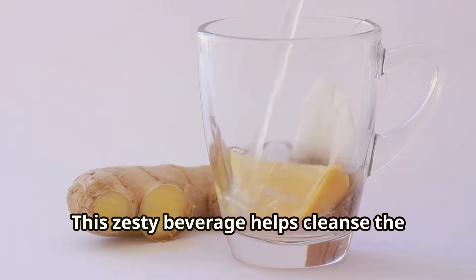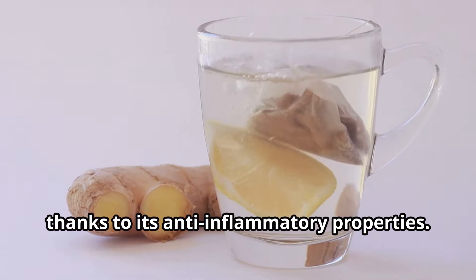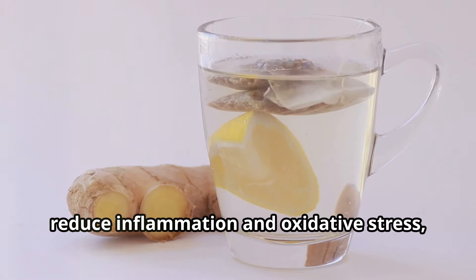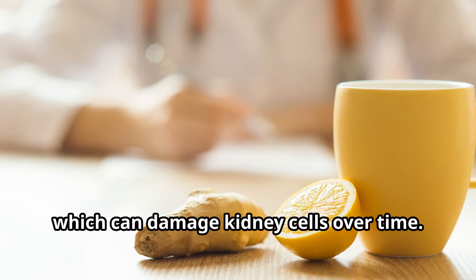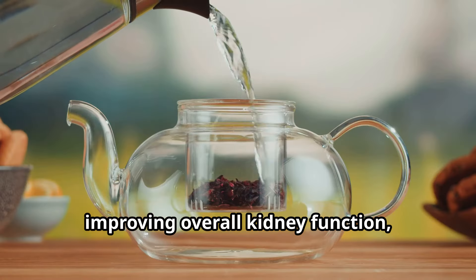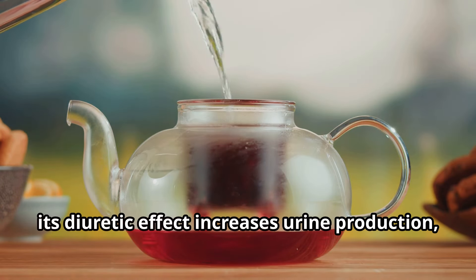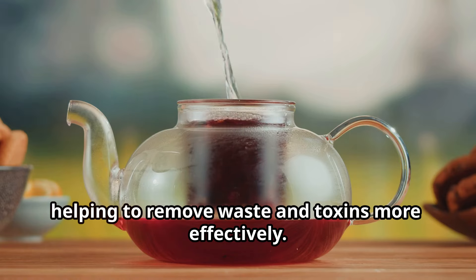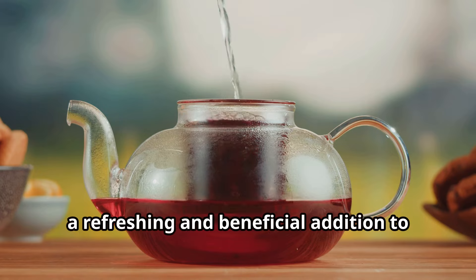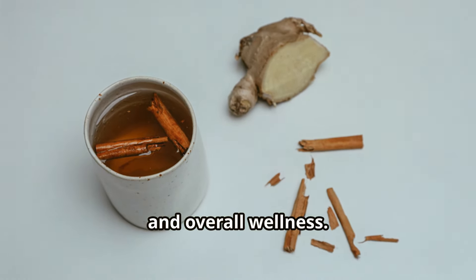Ginger tea — this zesty beverage helps cleanse the kidneys by flushing out unwanted toxins thanks to its anti-inflammatory properties. The active compounds in ginger, such as gingerol and shogaol, reduce inflammation and oxidative stress, which can damage kidney cells over time. By promoting better circulation and improving overall kidney function, ginger tea supports the body's natural detoxification processes. Its diuretic effect also increases urine production, helping to remove waste and toxins more effectively.